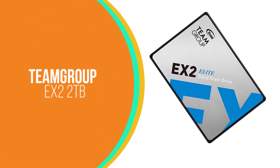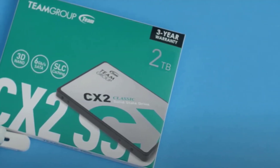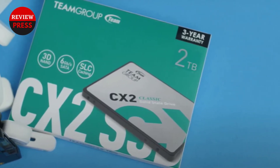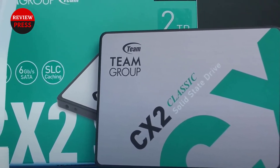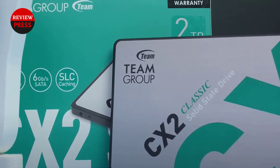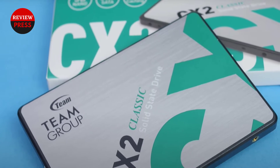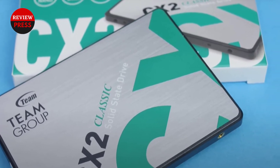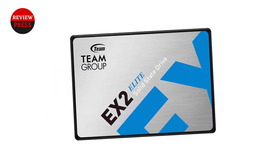Number 3: TeamGroup EX2 2TB. 2TB SSDs like TeamGroup's EX2 2TB have enough storage space for casual gamers. Their capacity is adequate for many games and media files, and they cost around half the price of 4TB models. This SSD is slightly slower than the 870QVO 8TB and Blue 4TB, with read and write speeds of 550MB per second and 530MB per second, but it shouldn't affect gaming performance.